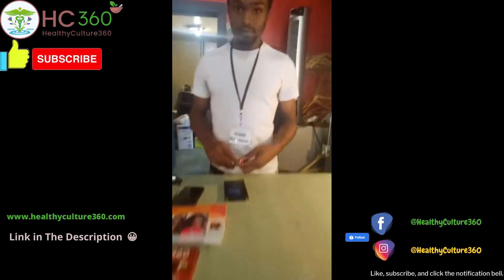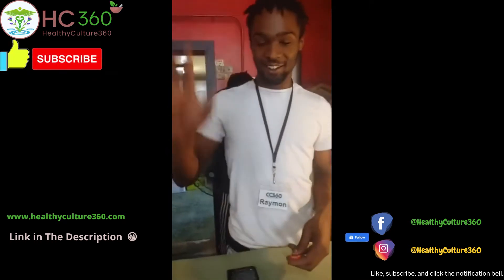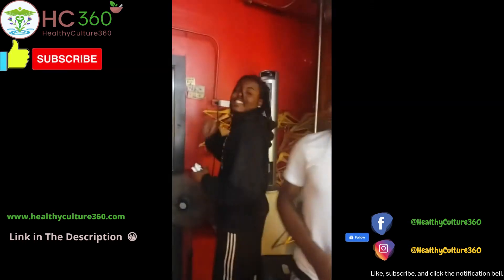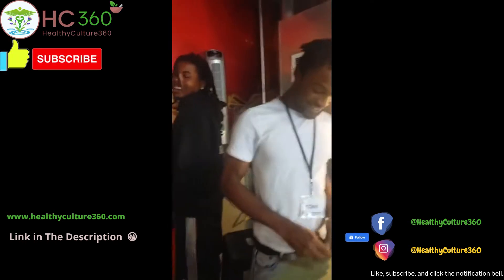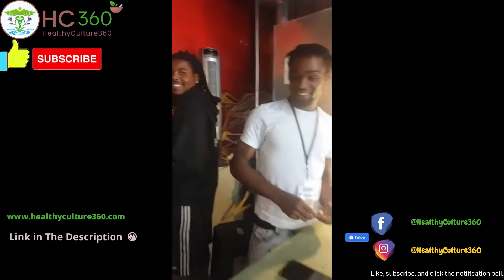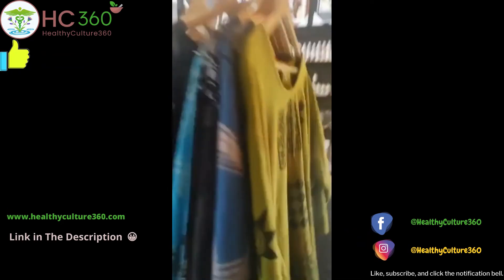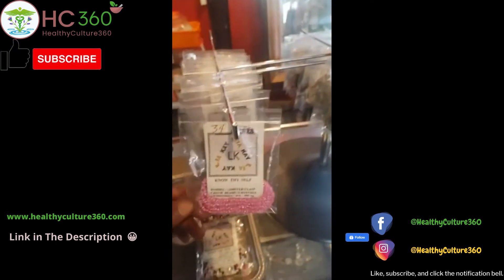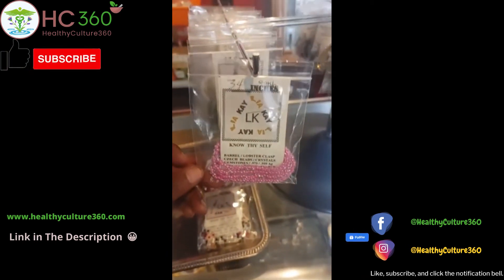We got brother Ramon here holding it down. How y'all doing? He's back. Malik, what's going on? We got the youngest in charge — we got the young guys here today holding us down. So come check us out. If you're in Chicago, corner of 71st and Stewart. Or online — link is in bio. Culture Connection 360.